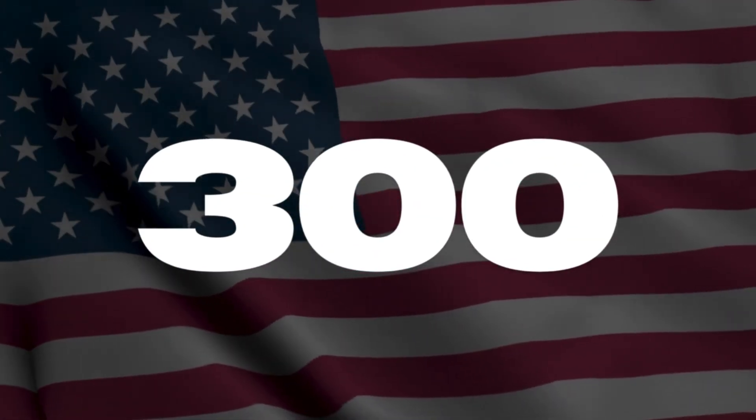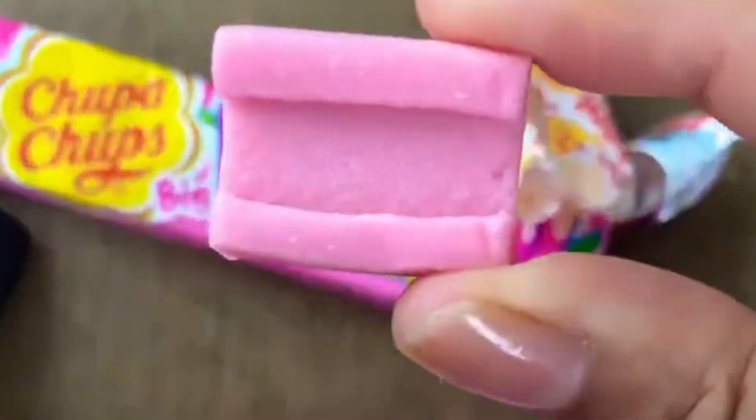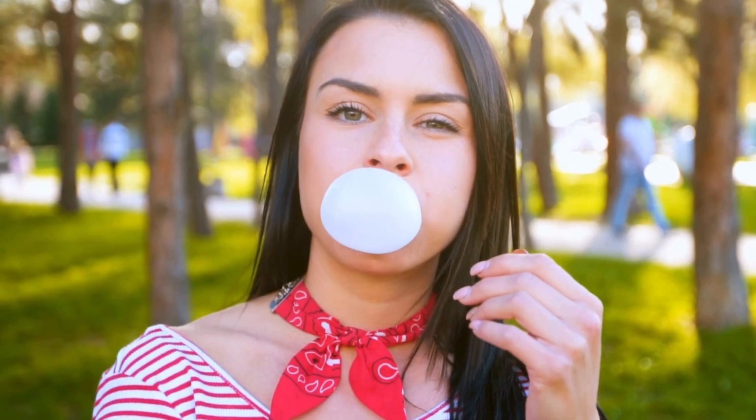The average American chews nearly 300 pieces of bubblegum every year. But have you ever stopped mid-chew and asked yourself, what is this stuff actually made of? Why is it pink? Why does it stretch? And how the heck does it hold a bubble?